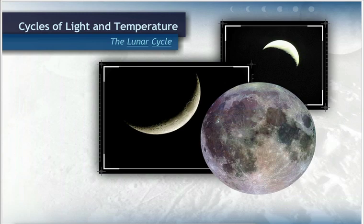Is it because the Earth is casting its shadow across the moon? Nope. That's called a lunar eclipse, and it rarely happens.